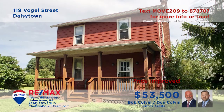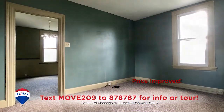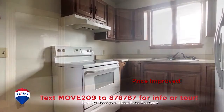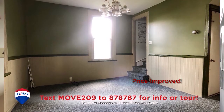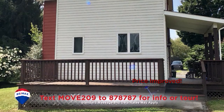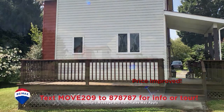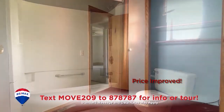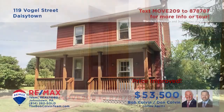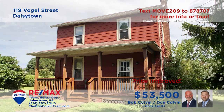The Bob Colvin team welcomes you to this move-in ready home in Daisy Town Borough. You'll find a spacious carpeted living room for unwinding at night. The kitchen features all appliances while the dining room offers an elegant space for dinner parties. Spend time under the stars on this open-air deck overlooking the nearly half-acre lot. There's a well-equipped bathroom and three restful bedrooms.